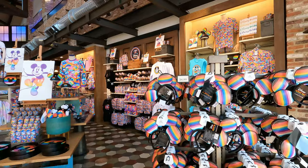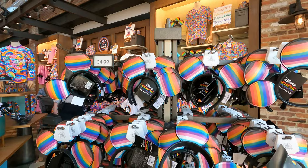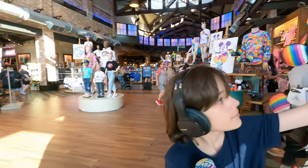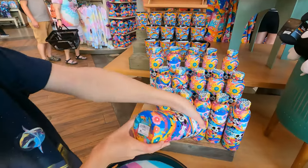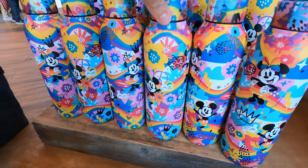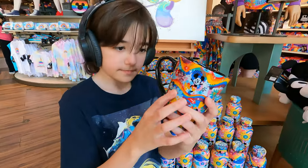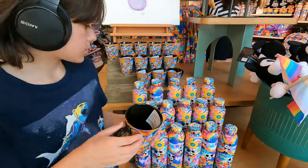Right here with the Pride ears — $35. I'm really loving the colors on this merch. Jake has the water bottle — we're gonna try to go through and highlight as much as I can, if not most of it. That one is $30. And we've got Mickey, we've got Minnie — wow — and it kind of looks like there's a little heart. I love it! And we've got the coffee cup with the same design.